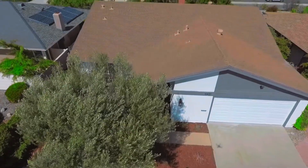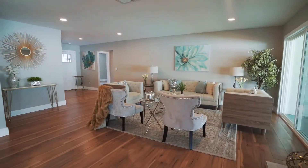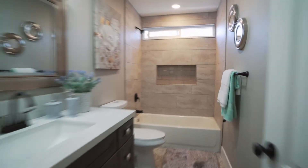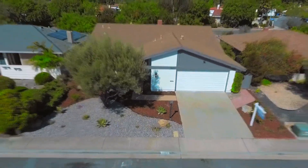Come see this home while it's available. We'll see you next time.